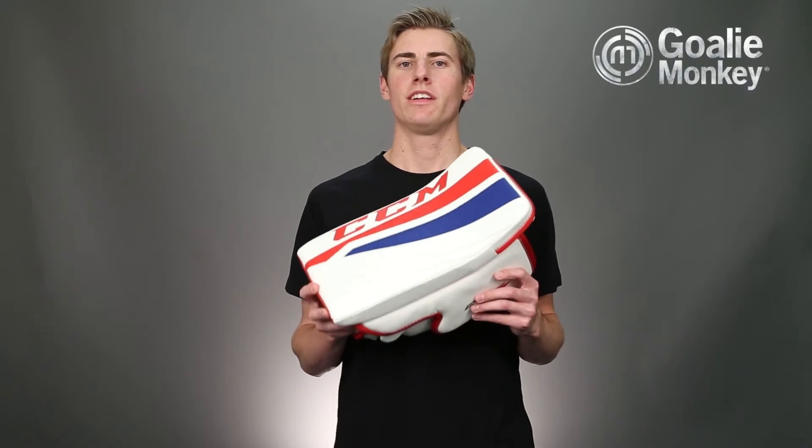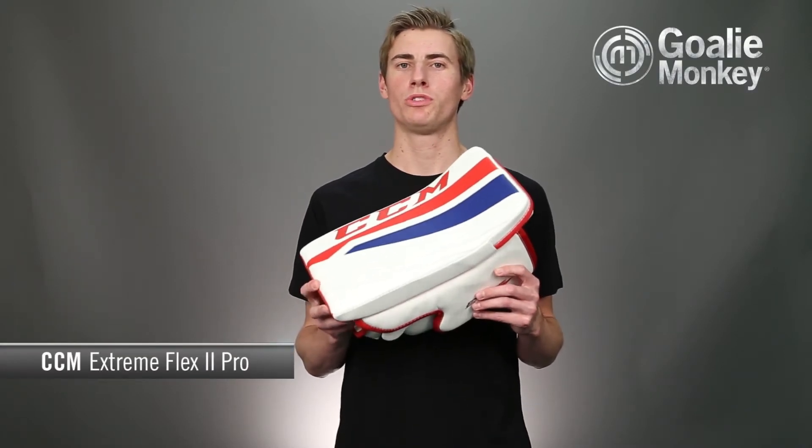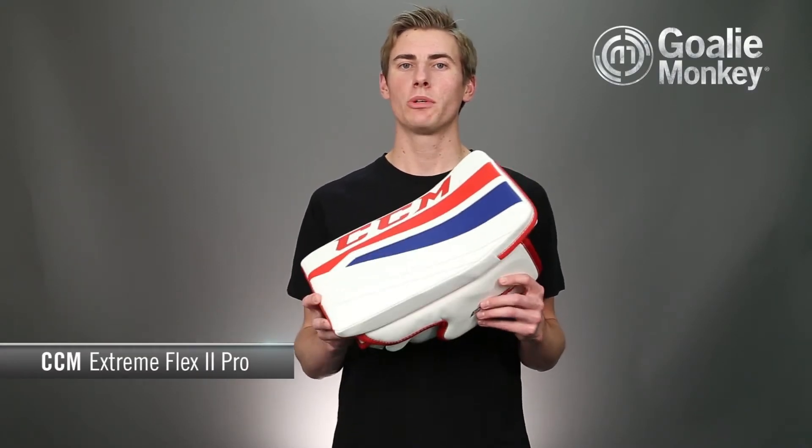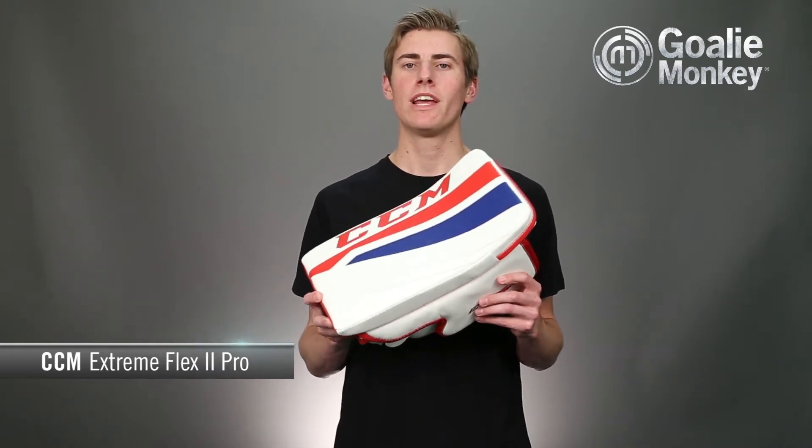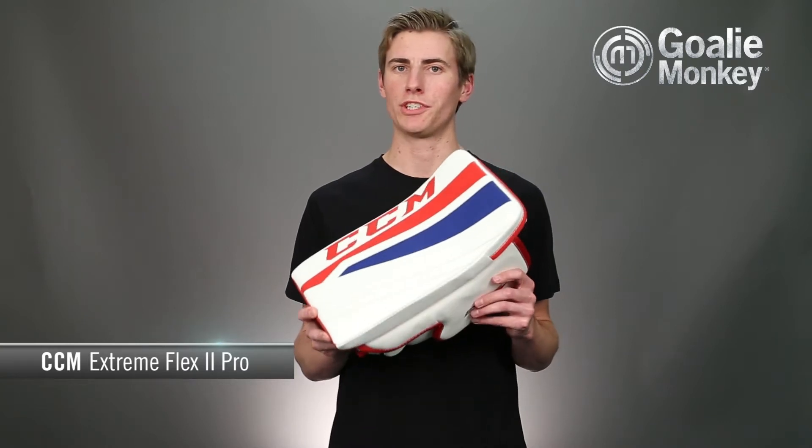Hi, Andrew here with the Monkey Minute for the all-new CCM Pro 2 Gold Blocker. As always, the CCM line of gear has been designed in Canada by Michael Lefebvre and his team, implementing features that have been preferred and tested by pros for years.